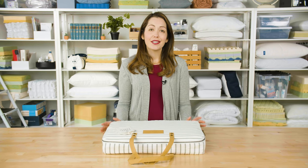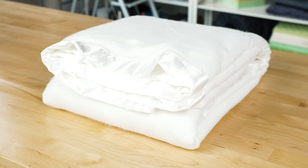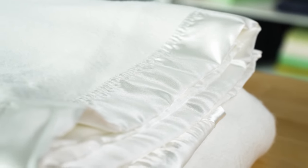Hey everyone, I'm Danielle. You know those extra soft blankets you buy for your kids, or that maybe you even had as a kid? Well, this is the Cozy Earth Bamboo Blanket, and it's one of our favorite luxury blankets here at Sleep Foundation. In this review, we're going to take a look at what makes this so soft, some of the results from our testing, and why we think it's a great choice for those of you living in warm climates.